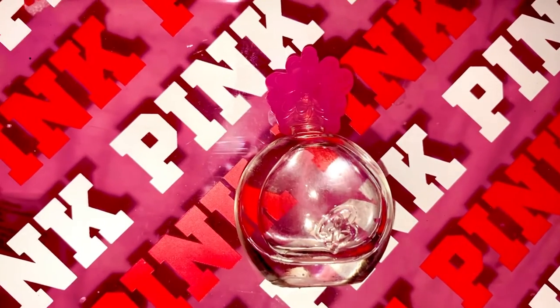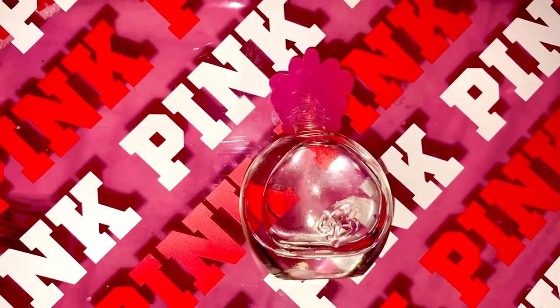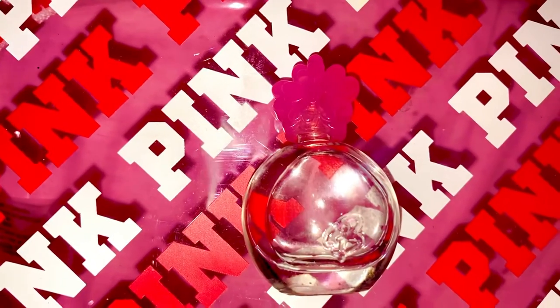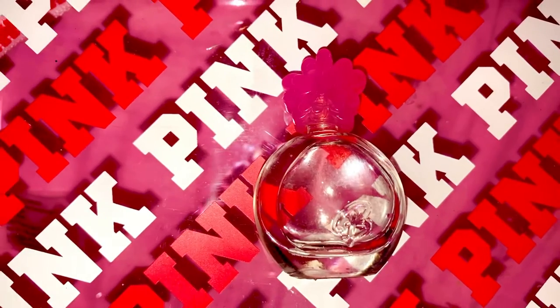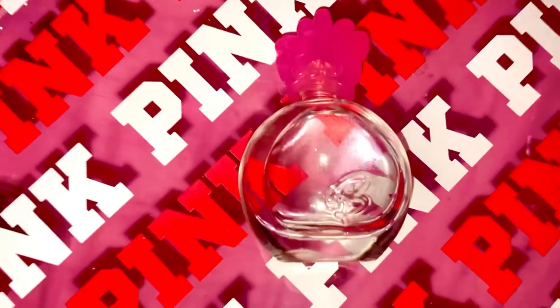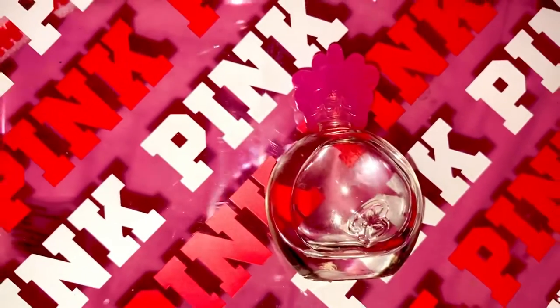Hi everybody, welcome back to my channel! Today we have a perfume that is an oldie but a goodie. I decided to use this pink backdrop because this perfume — if you see the bee — it's not Victoria's Secret pink.